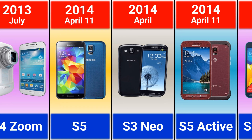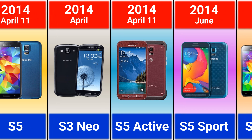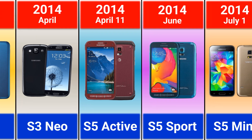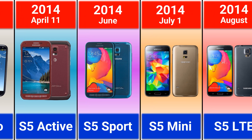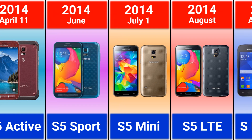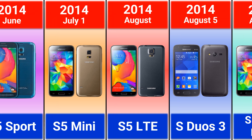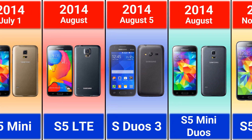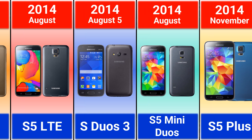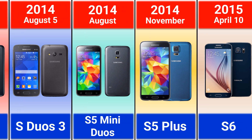Also in 2014: Galaxy S3 Neo, Galaxy S5 Active, S5 Sport, S5 Mini, S5 LTE, S5 Mini Duos, and S5 Plus.